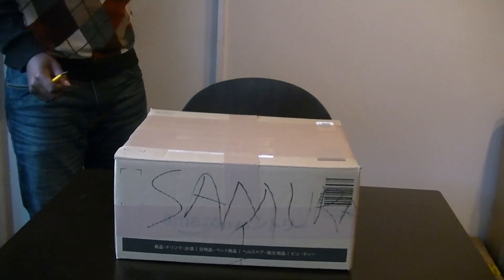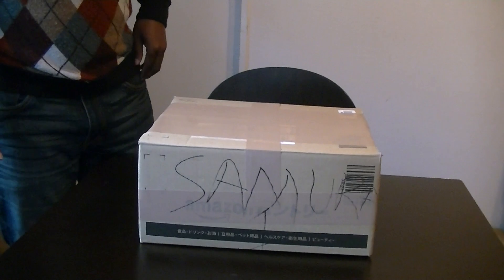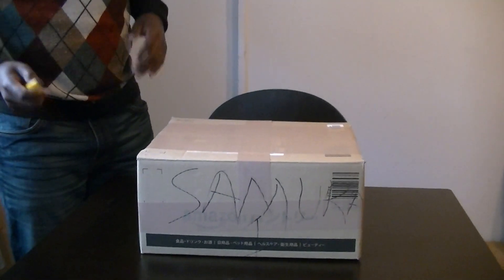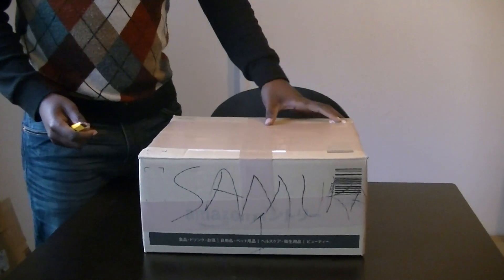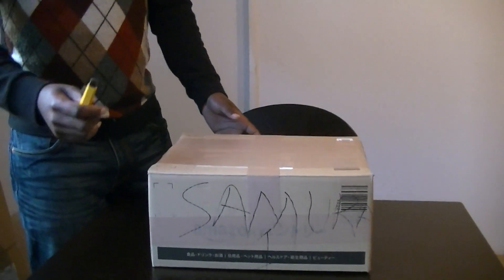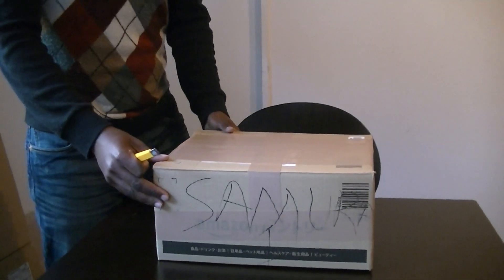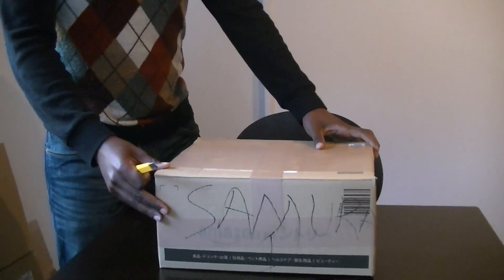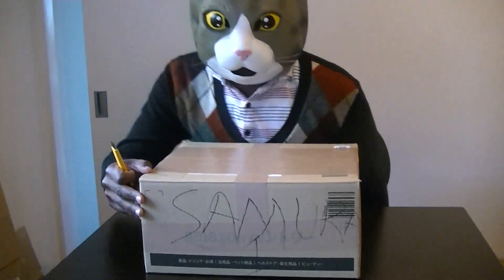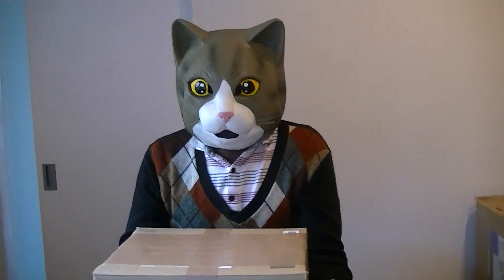This is the second Samurai Buyer unboxing video — the second edition. As you can see, I'm putting on this mask from Samurai Buyer. Everything I'm going to unbox in this video is from Samurai Buyer. This is the second epic video from Samurai Buyer, so first let me sit down and explain a bit about Samurai Buyer.